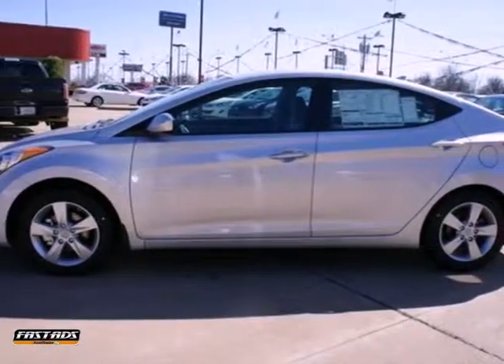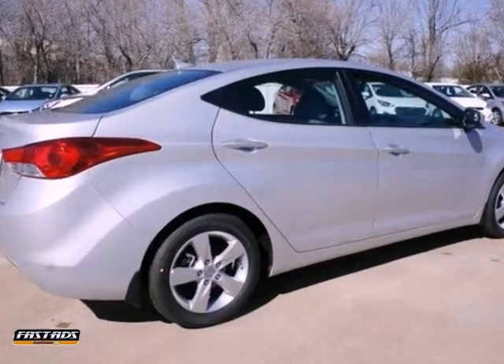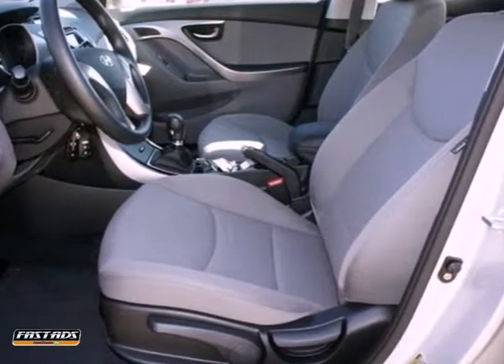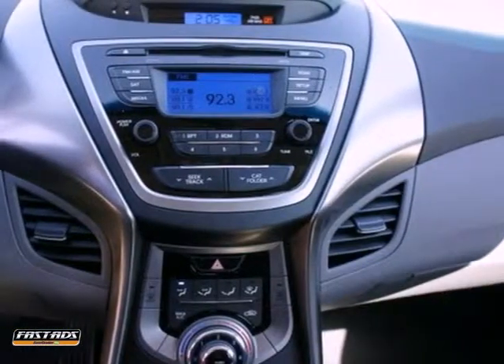It's an incredible 2013 Hyundai Elantra GLS, brought to you in a stunning silver finish. This single machine has reinvented the compact automobile category globally. And under the hood of this stylish and sophisticated sedan, you'll find a highly efficient engine that's made it fun to drive.